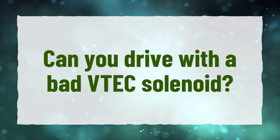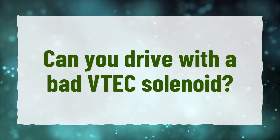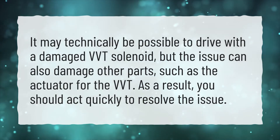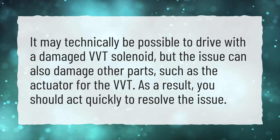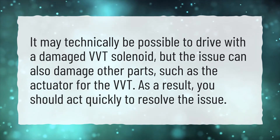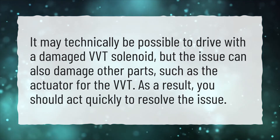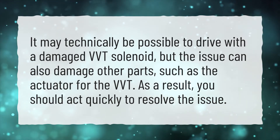Can you drive with a bad VVT solenoid? It may technically be possible to drive with a damaged VVT solenoid, but the issue can also damage other parts, such as the actuator for the VVT. As a result, you should act quickly to resolve the issue.